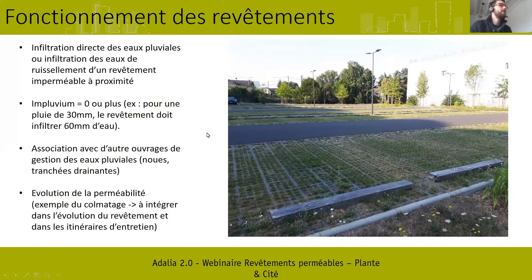Par exemple, pour une pluie de 30 mm, le revêtement doit être en mesure d'infiltrer 60 mm d'eau. Les revêtements perméables peuvent aussi être associés avec d'autres ouvrages de gestion des eaux pluviales, comme des noues — vous voyez ici une noue en cours de végétalisation entre les zones de stationnement — qui permet de récolter les eaux pluviales excédentaires. On peut aussi associer ça à des bassins drainants, des tranchées drainantes, etc.